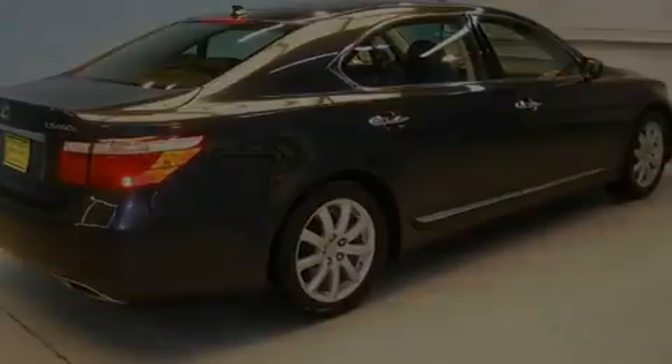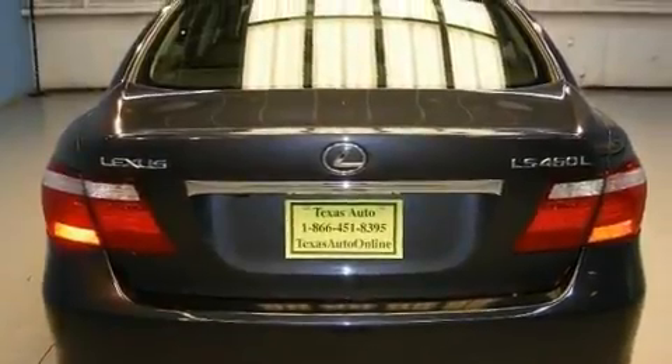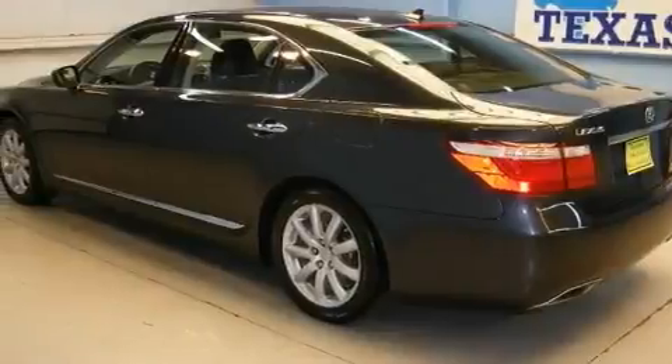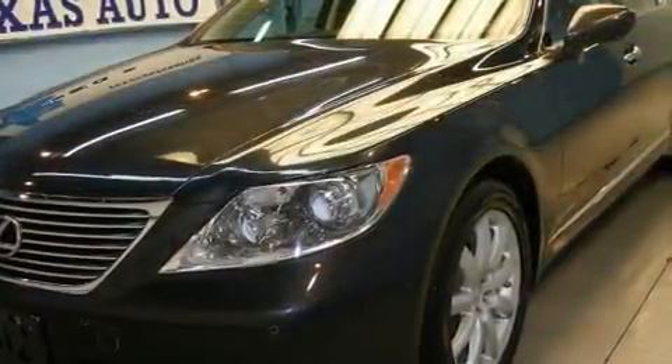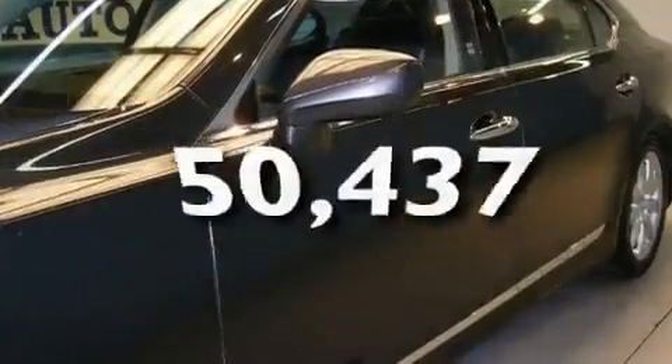Its top features include a heated steering wheel, a moonroof, a navigation system, a premium audio system, a leather interior, 18-inch alloy wheels, an engine immobilizer theft deterrent system, a low-tire pressure indicator, second-row heated seats, and this vehicle has fewer than 51,000 miles on the odometer.